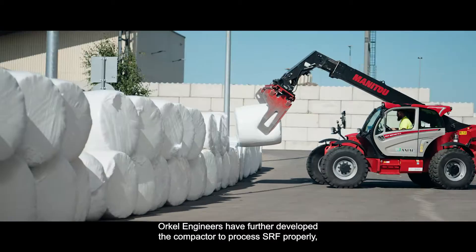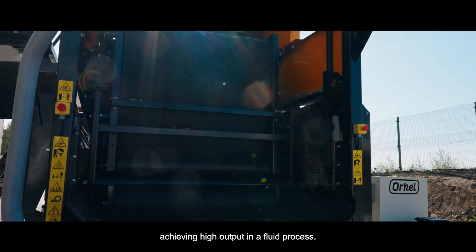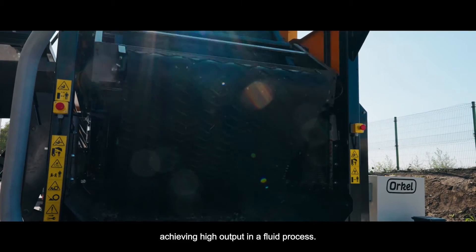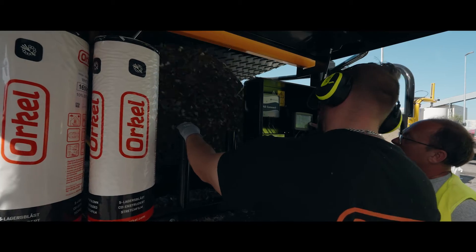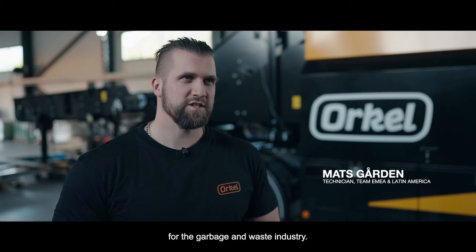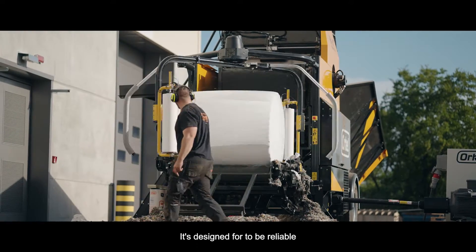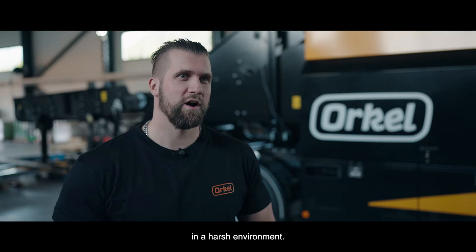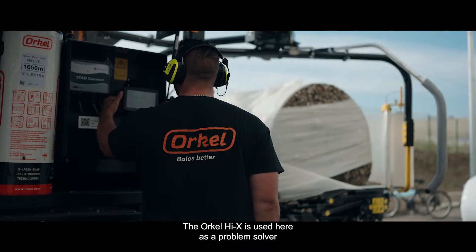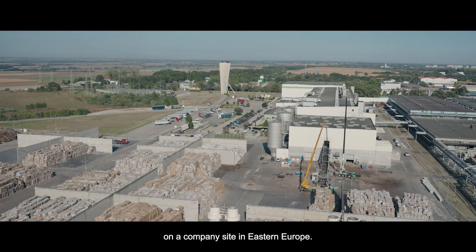Orkel engineers have further developed the compactor to process SRF properly, achieving high output in a fluid process. The Orkel Hi-X machine is specially developed for the garbage and waste industry. It's designed to be reliable in a harsh environment. The Orkel Hi-X is used here as a problem solver on a company site in Eastern Europe.